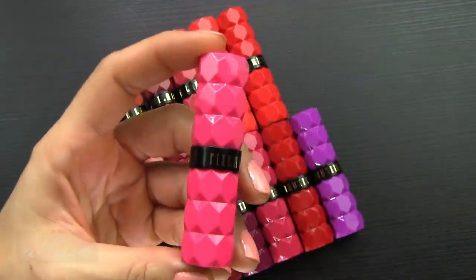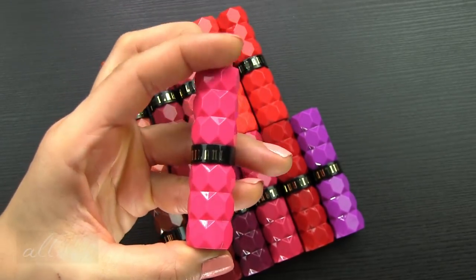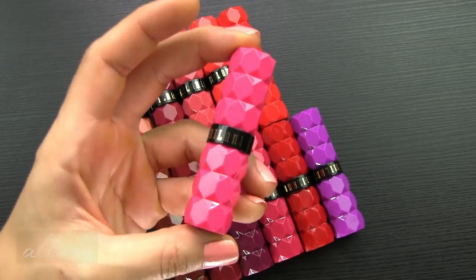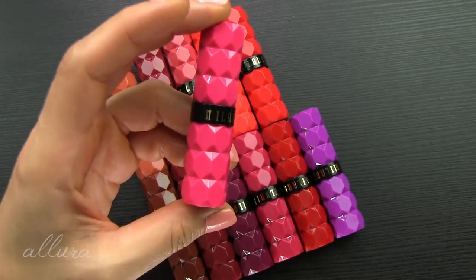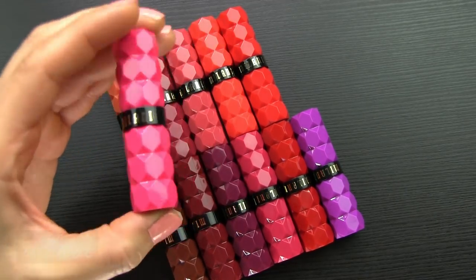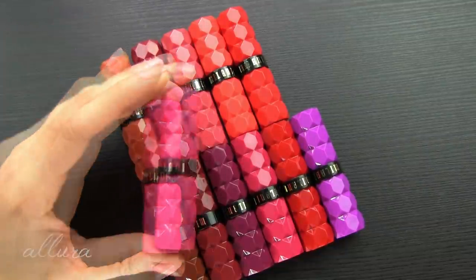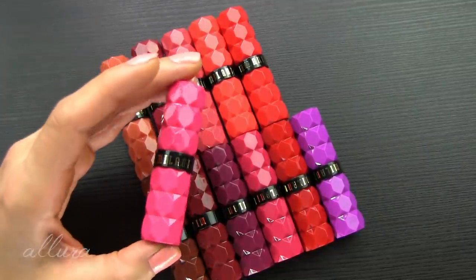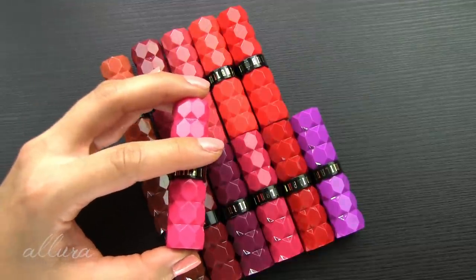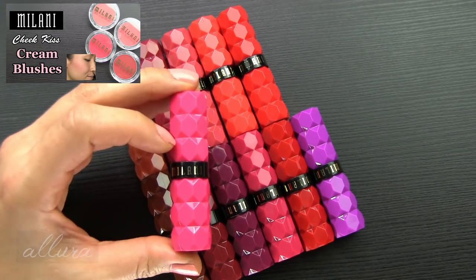Milani has been doing such a great job recently. People have immediately noticed the amazing packaging on these lipsticks — even before you open them, it's very cool. Each tube is colored differently to reflect the shade inside. And Milani has been releasing a lot of great things lately — if you haven't seen my last video on their new cream blushes, I'll link that in the upper right-hand corner.